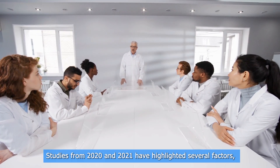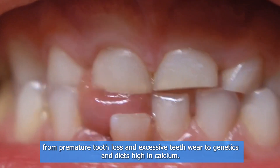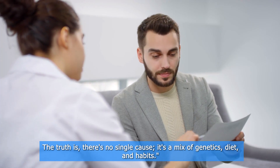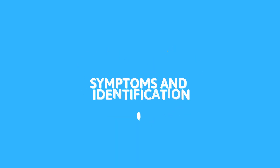Now let's talk about causes. Studies from 2020 and 2021 have highlighted several factors, from premature tooth loss and excessive teeth wear to genetics and diets high in calcium. The truth is there's no single cause — it's a mix of genetics, diet, and habits.